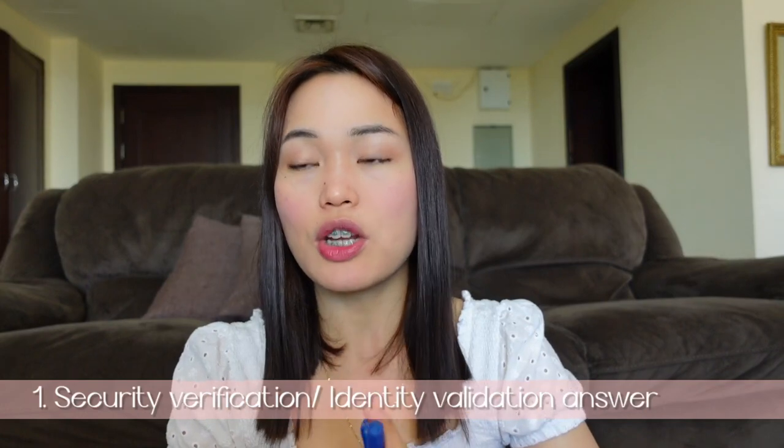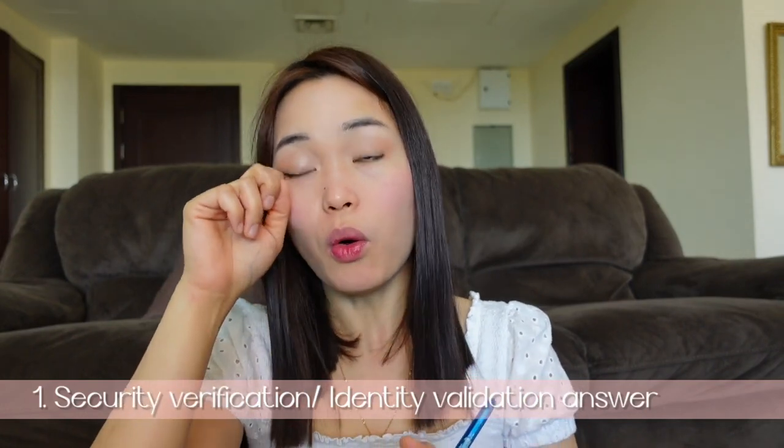Now let's go to the tips. Number one, it's very important to know your security verification answers or identity validation answers. Upon registration they will ask you five questions: what is the name of your favorite pet, what is the name of your favorite faculty member, what is the name of your nursing school, your favorite nursing subject, and what year did you graduate high school.